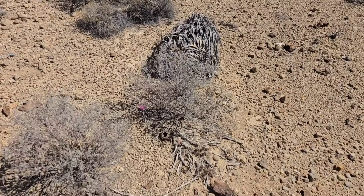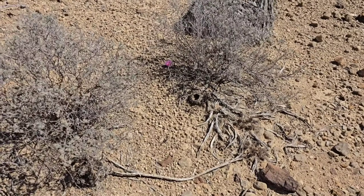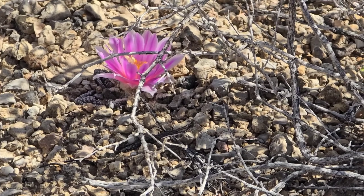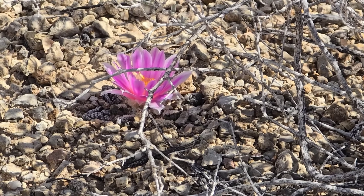I always laugh when people say deserts are boring and barren. Think again — you're just not looking close enough. That's called arrogance. Ignorance is excusable, arrogance isn't.